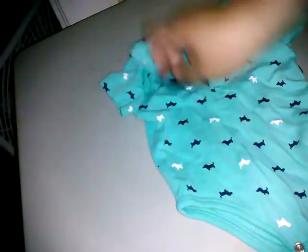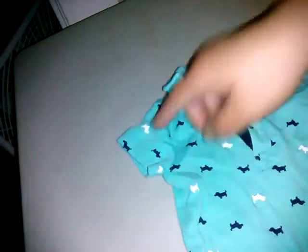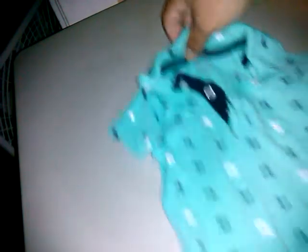This shirt I just love, and it's going to be for my Milo — my Asian bald boy. It's by Little Me, size nine months. It's got a little collar and white and dark blue little puppy dogs all over it, they're so cute. It's kind of a teal green — Milo's color.